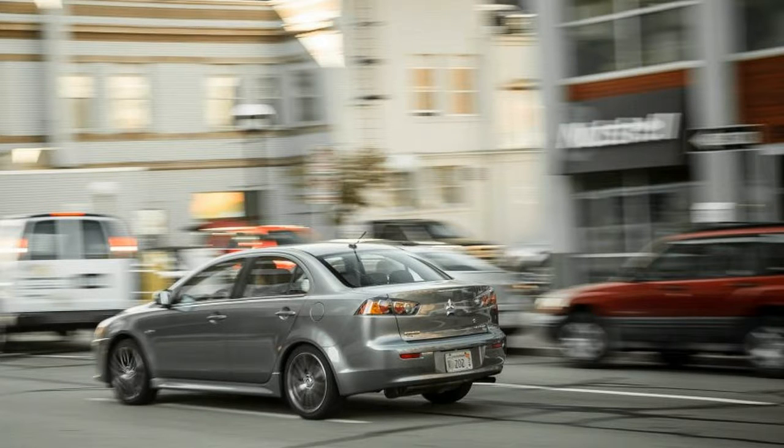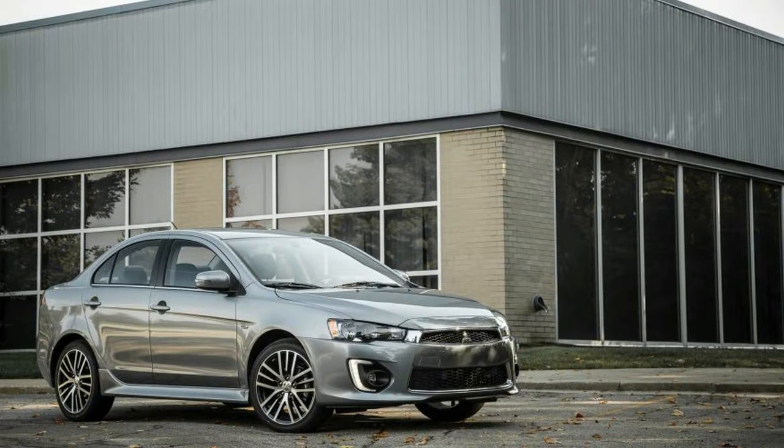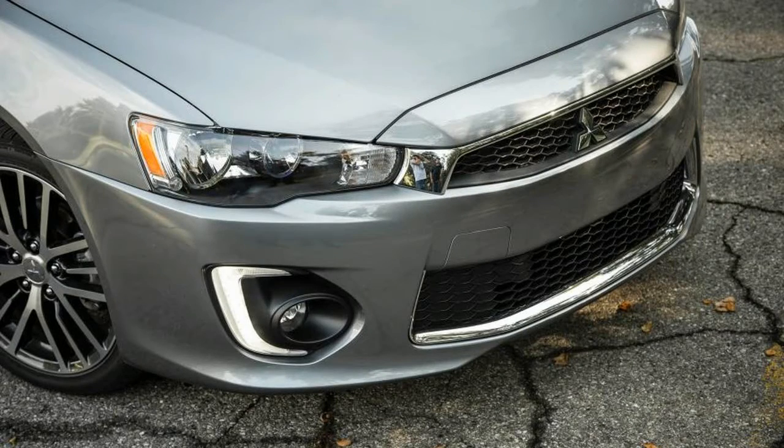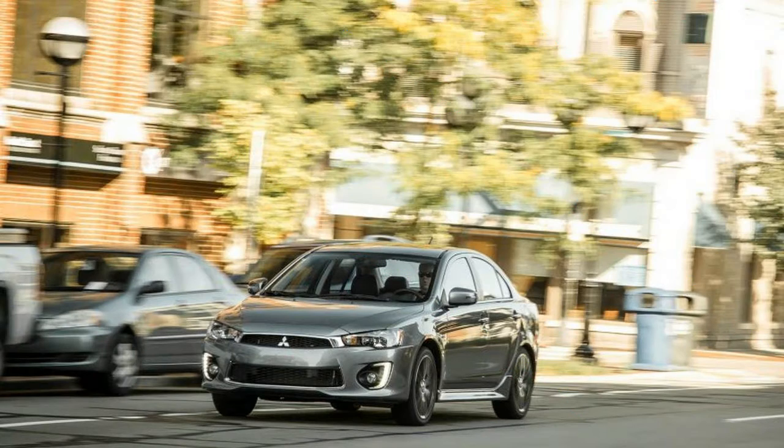the 2017 Lancer comes in four levels of trim. Starting with the price-leading 2.0 S, front-drive only with a standard 5-speed manual — a CVT automatic adds $1,000 — and moving through the 2.4 SE AWC and the 2.4 SE AWC to the top-tier 2.4 SL AWC.